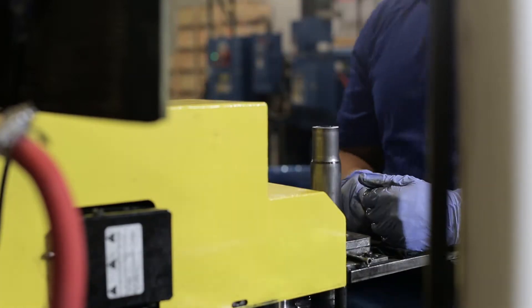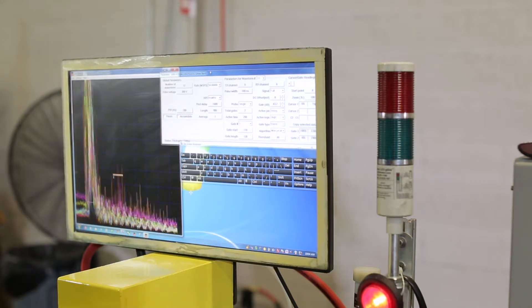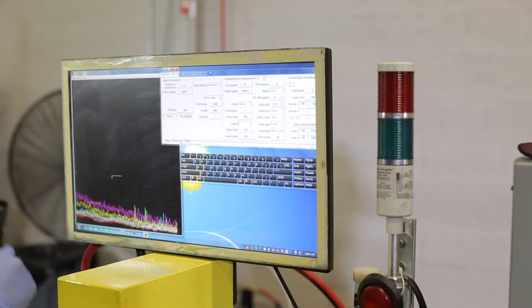So we're inspecting the entire thickness of the material at both ends of the part. On the screen you'll see the operator looking at a signal which is called an A-scan. We have two signal traces for each of the six probes.